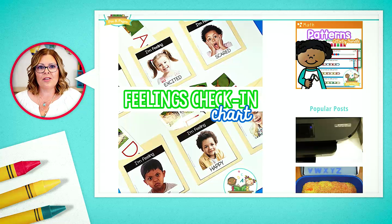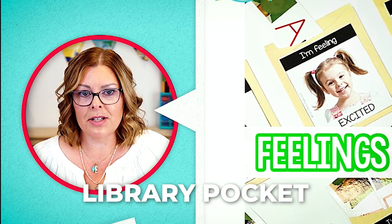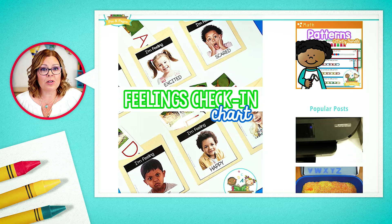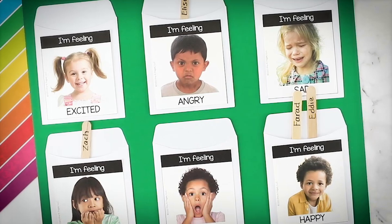I take those photographs and glue them to a library pocket — yes, they do still exist, you can find them on Amazon — and then glue them to a chart. Now the children are still locating their name when they come into the classroom each morning, but then they put it in the pocket with the emotion they're feeling that day.